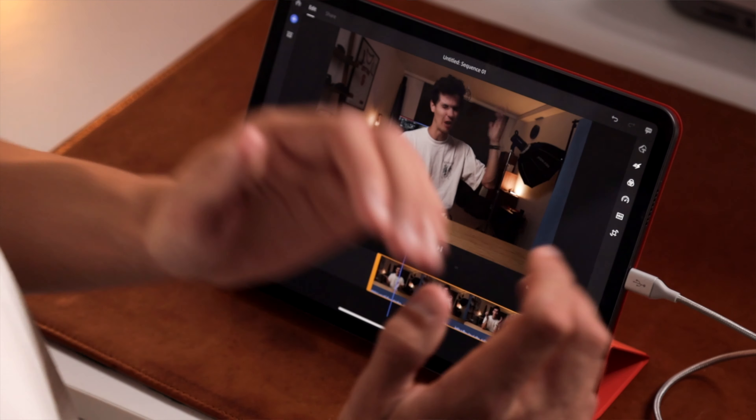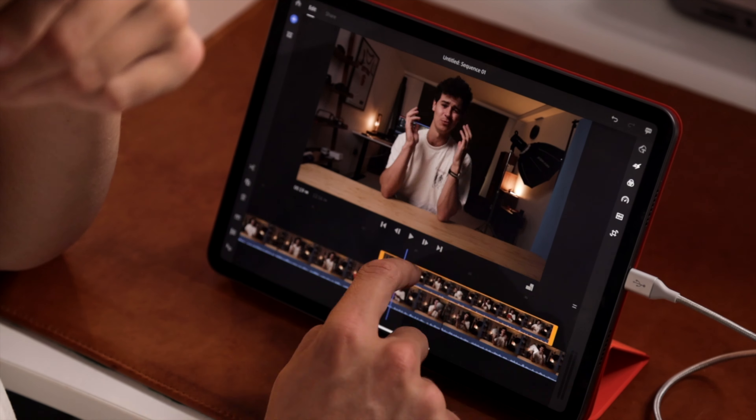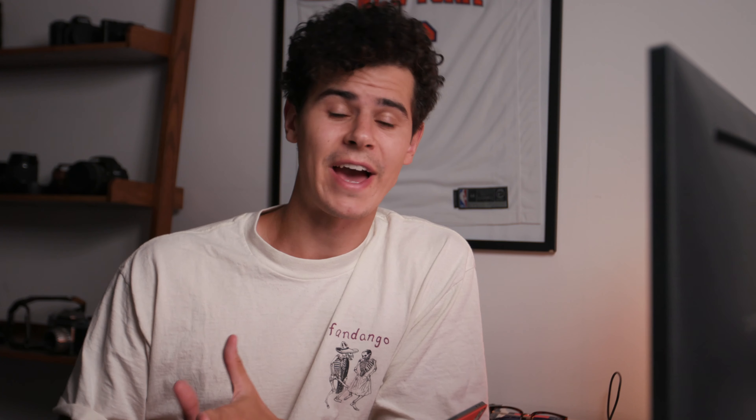It did take me a little while to import the footage, but once it's actually in the timeline I'm able to pretty much play everything back like I would expect to. This is high-detail 8-bit 4K footage and the iPad is handling it really, really nicely.